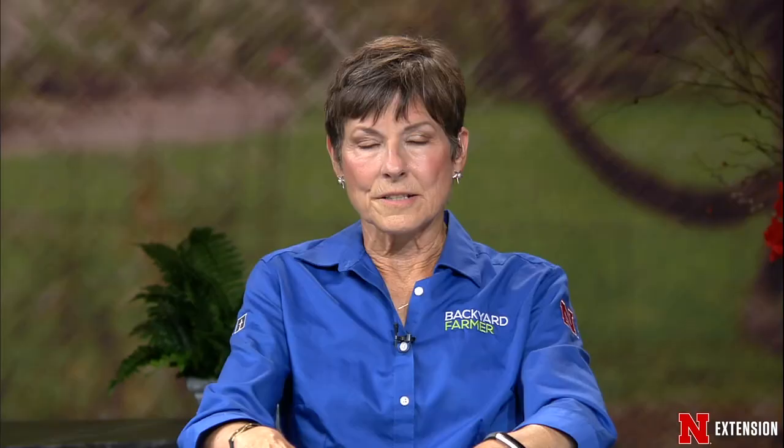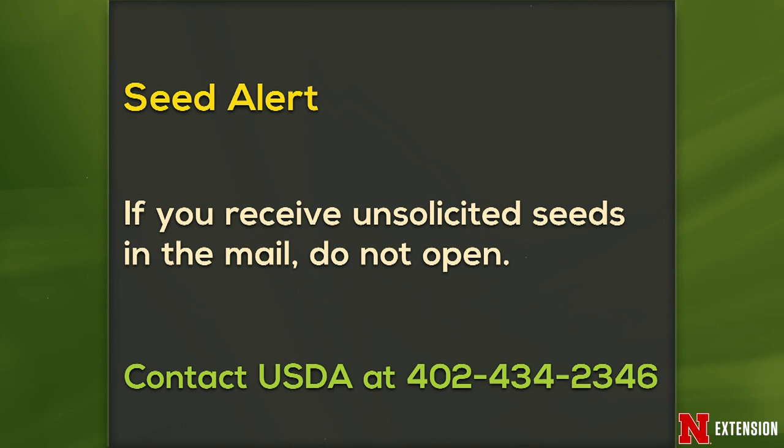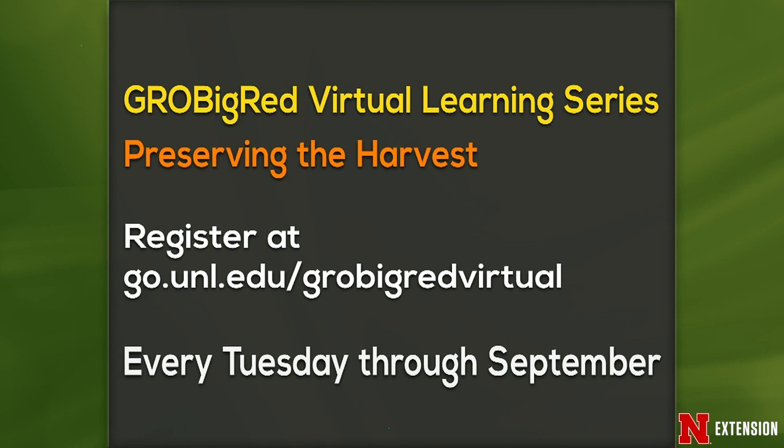We give you announcements of interesting things going on in the gardening world. First is a seed alert — if you are receiving any unsolicited seeds in the mail from anywhere, do not open them. Contact USDA at 402-434-2346. We're getting a lot of reports about that all of a sudden. Our second one is our Grow Big Red virtual learning series, which is still going on — our next one is Preserving the Harvest. Register at go.unl.edu — every single Tuesday through September at 7 o'clock with our extension educators answering questions. And of course, Digging Deeper with Backyard Farmer — you can watch us on Facebook Thursdays right after the show. Follow us on Backyard Farmer and NET.